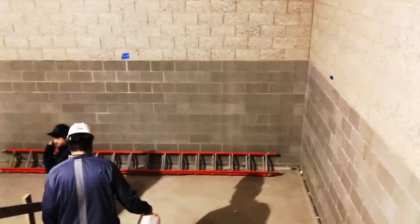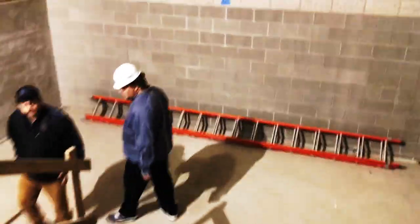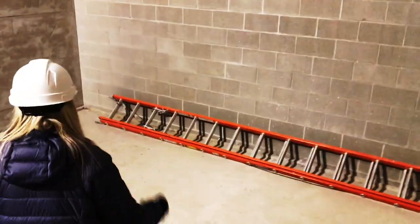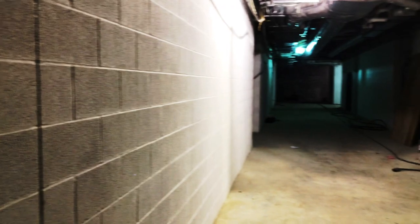Now we're going downstairs in the athletic hall. We have Sharon, our athletic director here. So it gets block filled, they touch it up, they caulk the joints like this, and then it gets painted. Nice.